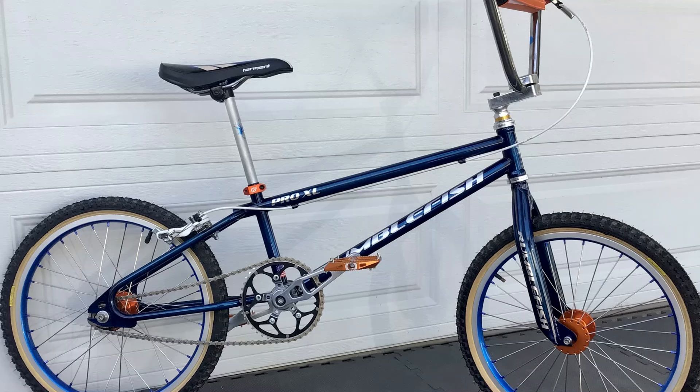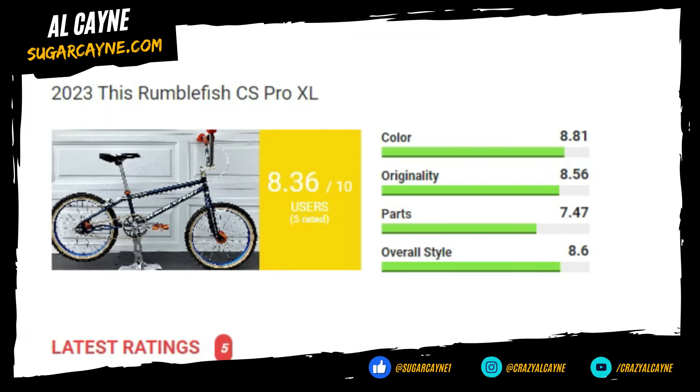Frame geometry: top tube is 21 inches, head tube 74 degrees, seat tube 74 degrees, and chain stay length is 14 and a quarter to 15 and a half inches. For the ratings: color 8.81, originality 8.56, parts 7.47, overall style 8.60, giving this bike a total rating score of 8.36.